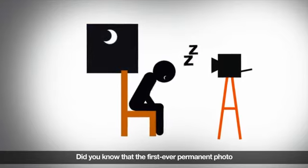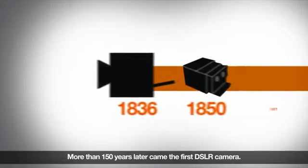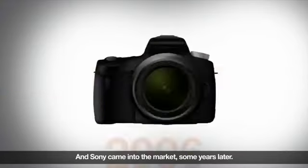Did you know that the first ever permanent photo needed 8 hours of exposure? More than 150 years later came the first DSLR camera, and Sony came into the market some years later.